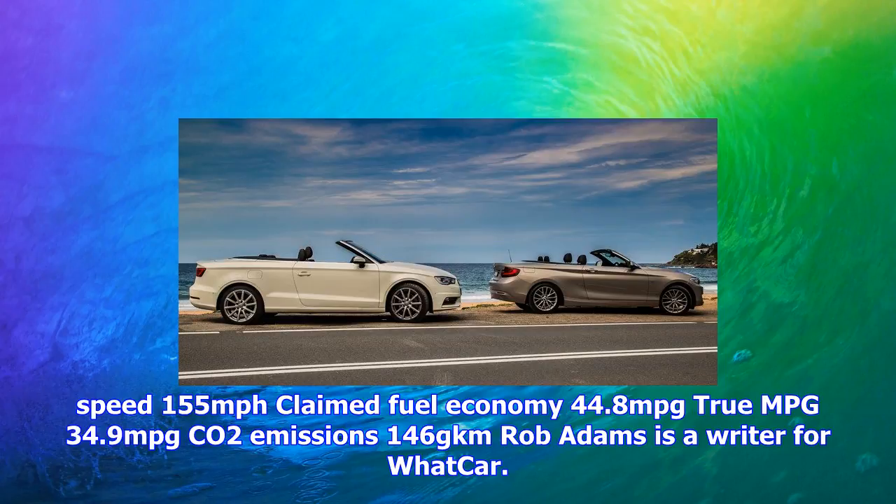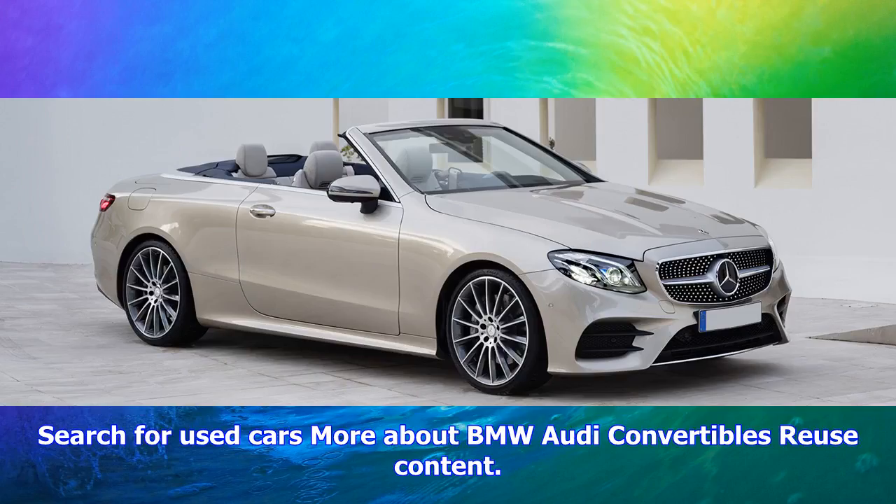BMW 4 Series Convertible: 3 stars — bigger in the back and nicer steering, but engine and quality are not up to Audi levels. BMW 4 Series Convertible 420i M Sport Auto: 2.0-litre petrol, list price £43,180, typical price after discounts £37,949, 249bhp, 258lb ft torque, 0-60mph 6.6 sec, top speed 155mph, claimed fuel economy 44.8mpg, true MPG 34.9mpg, CO2 146g/km. Rob Adams is a writer for What Car.